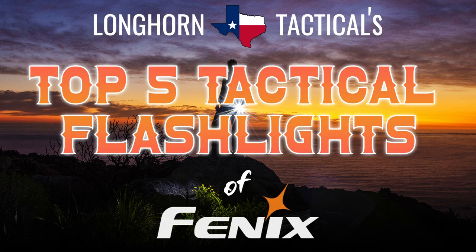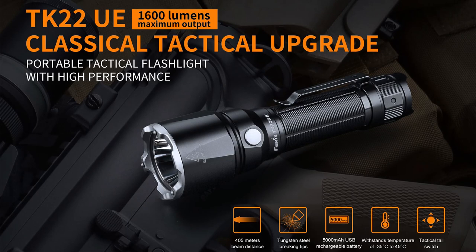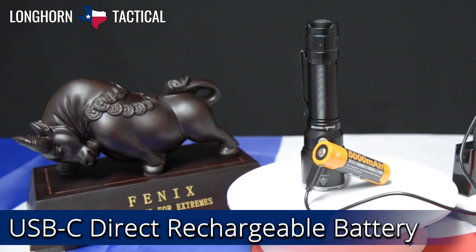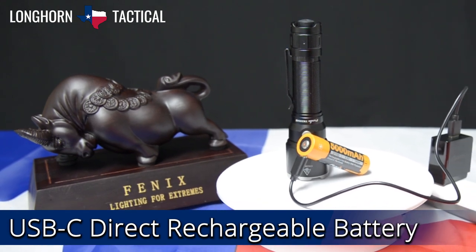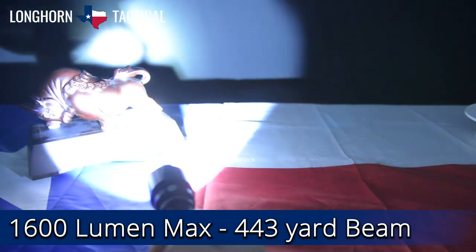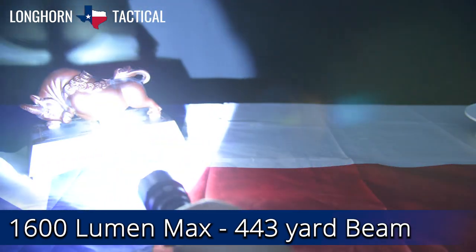That brings us to the final, best tactical flashlight from Phoenix as of January 2021 — the Phoenix TK22 UE, or Ultimate Edition. It is the latest tactical flashlight with all of the bells and whistles, including a USB-C rechargeable 21700 battery. Capable of 1600 lumen max output, this handheld torch can reach up to 443 yards of beam throw.